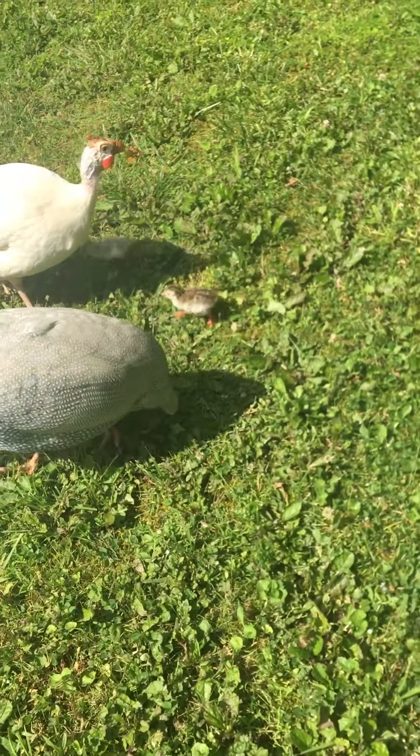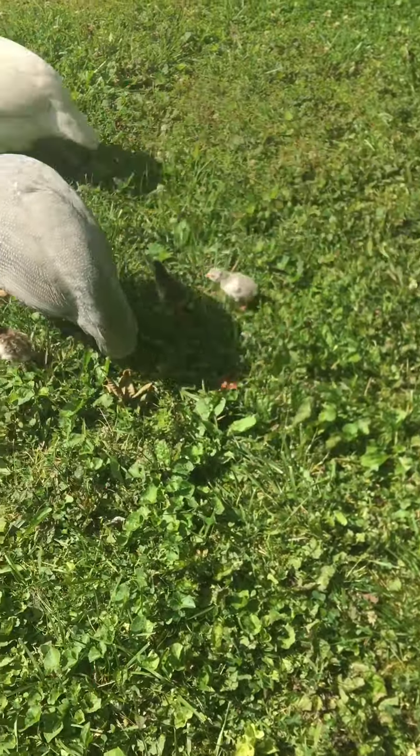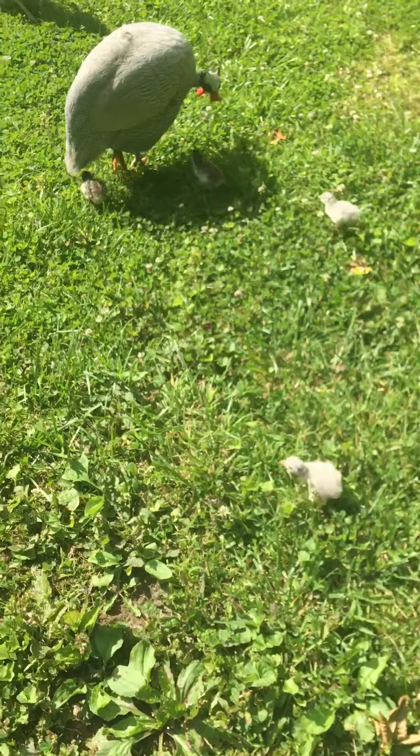Hey everybody, this is Lorraine Alternative Homesteading. We've got some baby guineas out for a stroll on Friday. There they are, they're so cute.